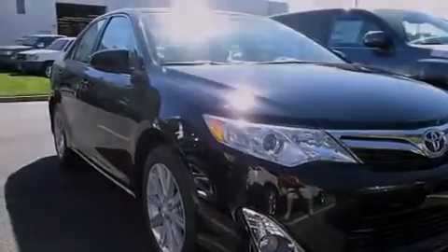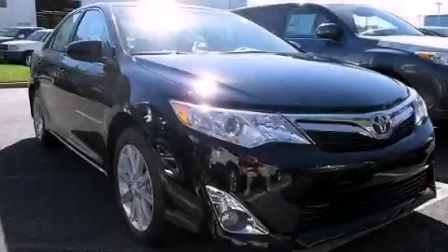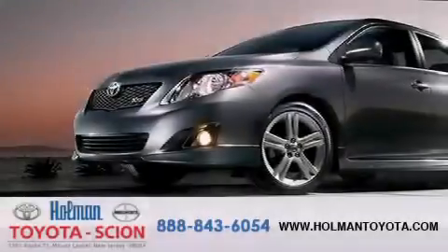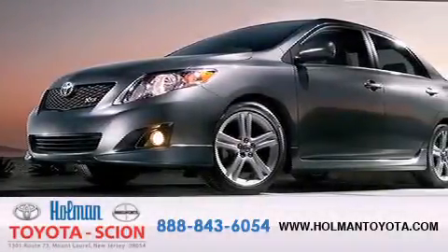Contact us today and schedule your opportunity to see this automobile in person. Holman Toyota Scion is pleased to offer the pre-owned three-day guarantee.